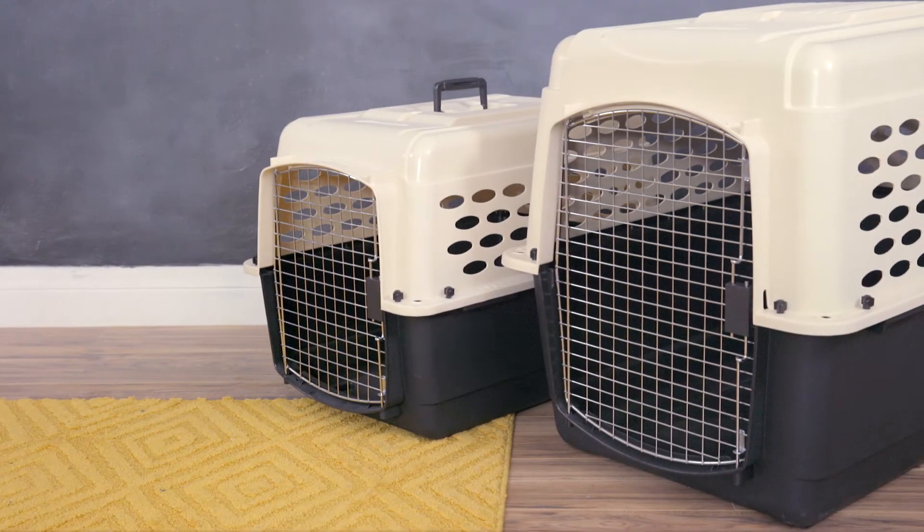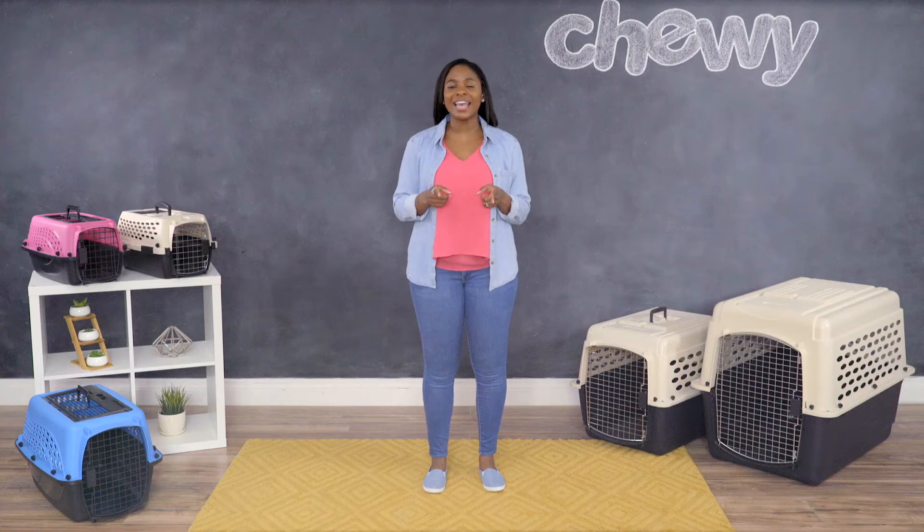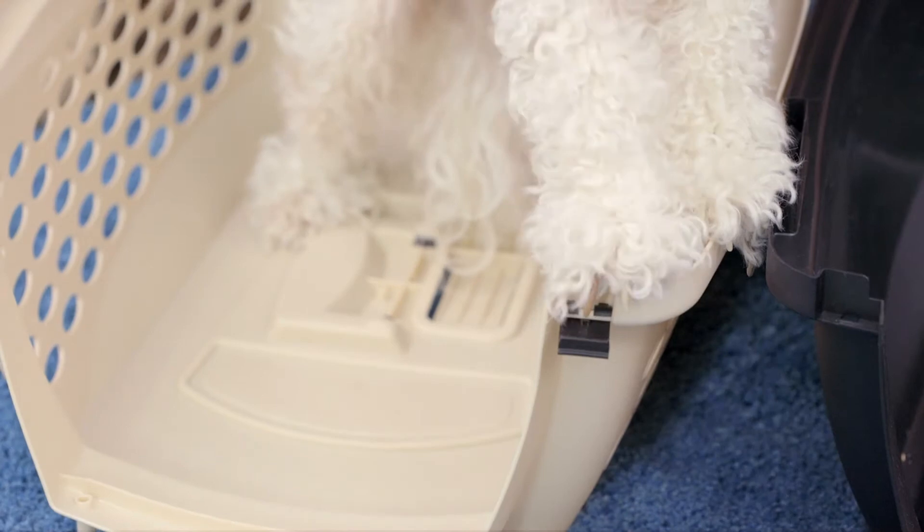With a Frisco Pet Kennel, you'll be ready to take your pet along anywhere you go. And they're so easy to assemble, Fido might try to do it himself — and he probably could, too, if only he had opposable thumbs.